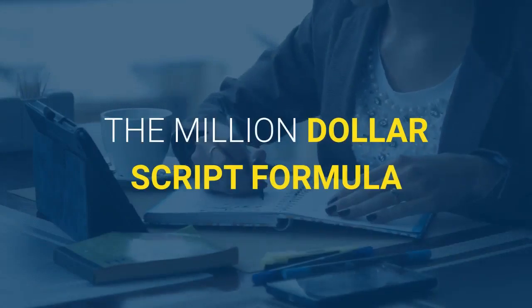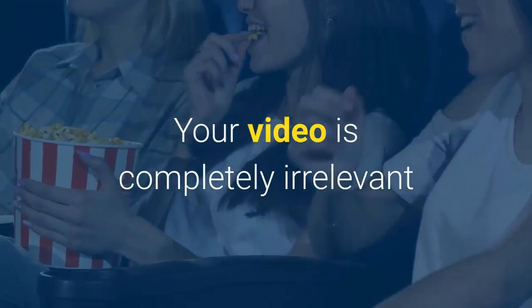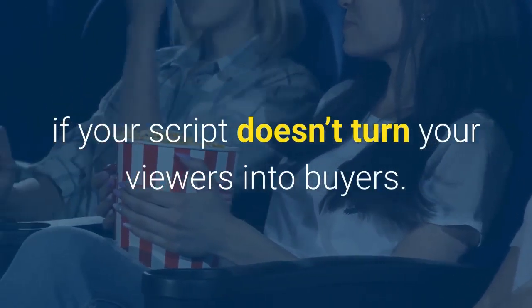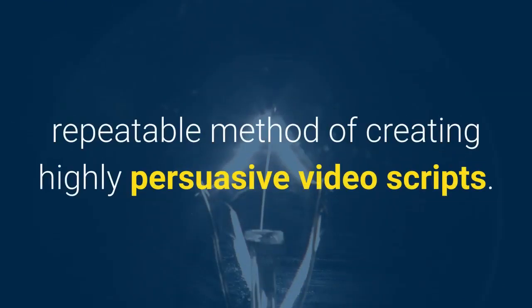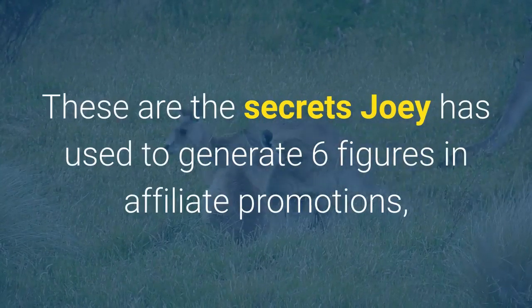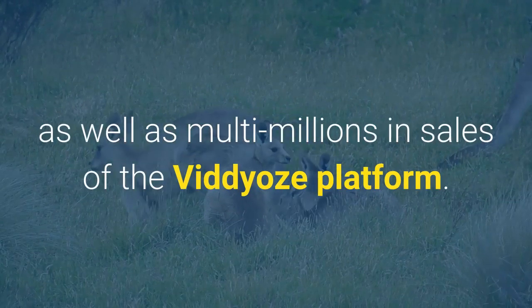The Million Dollar Script Formula. After $20 million in sales, we've learned a thing or two about what makes a viewer's head tick. Your video is completely irrelevant if your script doesn't turn your viewers into buyers. Fade to Black will teach the proven, repeatable method of creating highly persuasive video scripts — the same secrets Joey has used to generate six figures in affiliate promotions, as well as multi-millions in sales of the Videos platform.